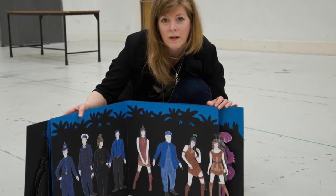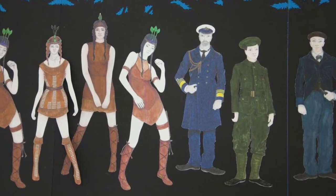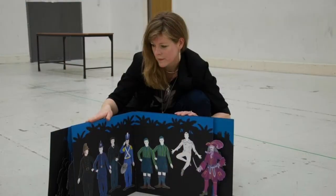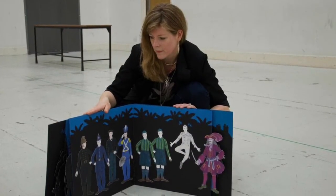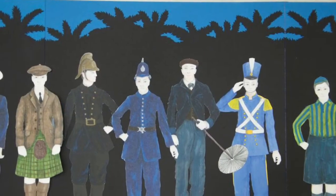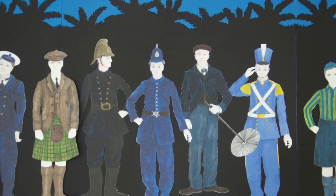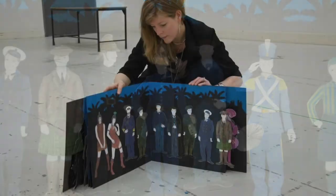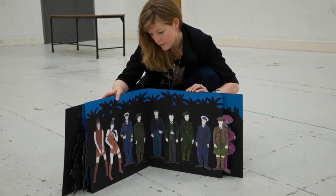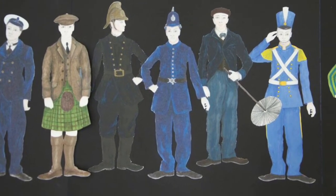First of all, they meet the Lost Boys, who in our production are played by adult men and women. I needed to find a way that was interesting for them to be dressed in a fun way — adults playing children. So we've created a world of Edwardian dressing up: characters from London — policemen, firemen, soldiers, teachers, all sorts of people. And what's rather fun is that we've actually developed the idea from my original drawings and decided to turn them into shorts, so we have our adults with their bare legs out.